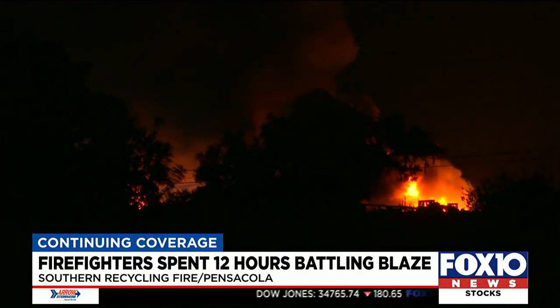He says firefighters were very familiar with the property. "They allow us to come and train with our equipment prior to, so we were familiar with this facility and realized that if this was in with the cars — recycled cars — that we were going to be here for a while."